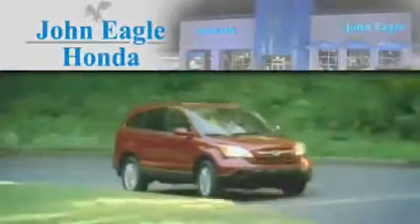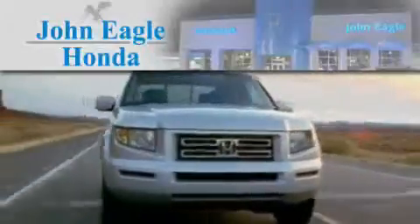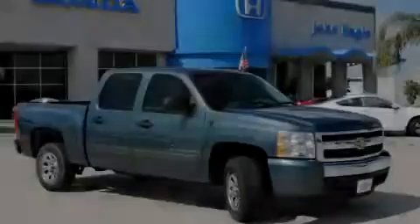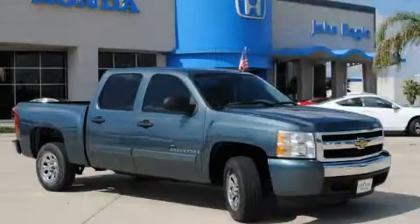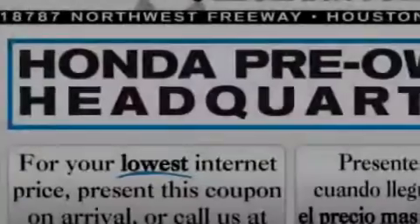Another fine vehicle offered by John Eagle Honda of Houston. This is a 2007 Chevrolet Silverado, made for the job site, the trail, and the town.